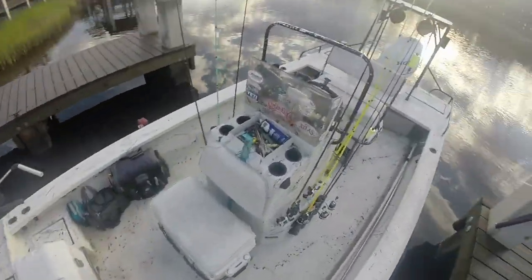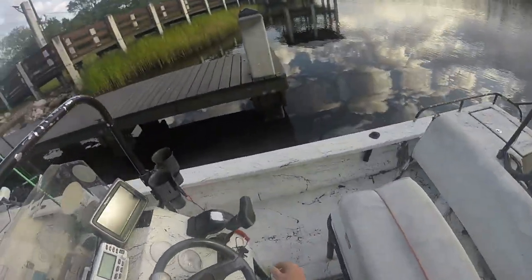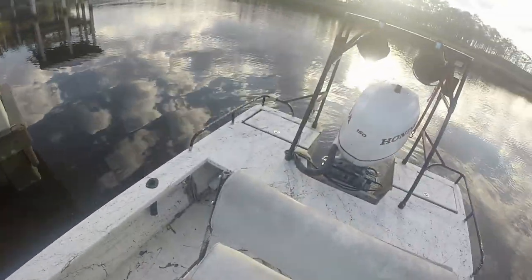Now I'll get in the boat and move it, because I don't want it parked right here in case somebody else is right behind me needing to launch.